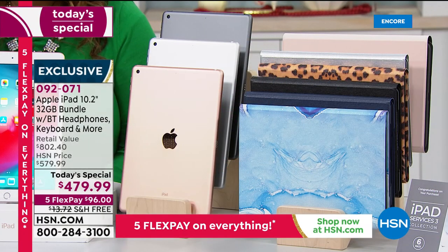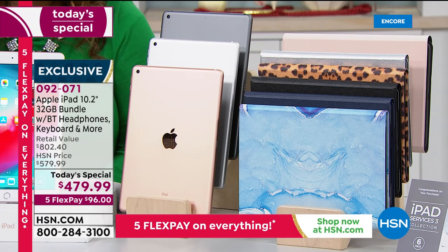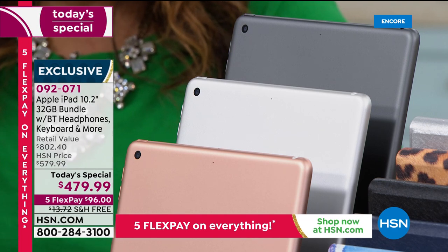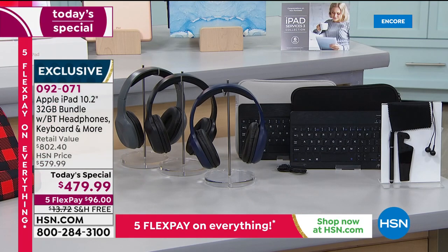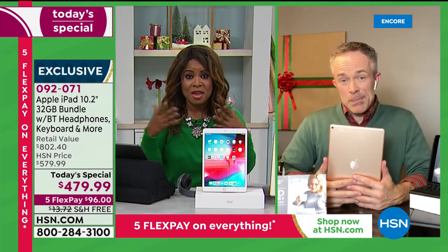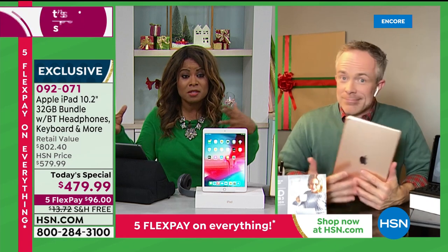Susan went to the store looking for one, and when she got there you could buy the iPad but then everything — even the stylus — costs extra. With this deal, it really was a great deal. One of the things we do is collaborate with Apple, and thank goodness our buyers were able to secure this order very early, because otherwise we wouldn't have it. It's so hard to get these right now.